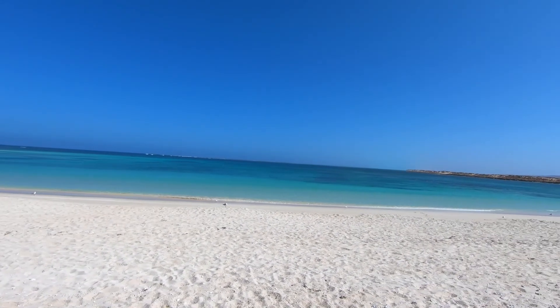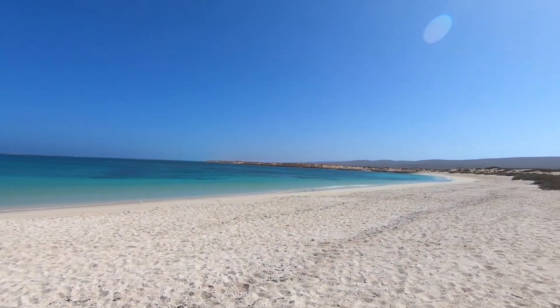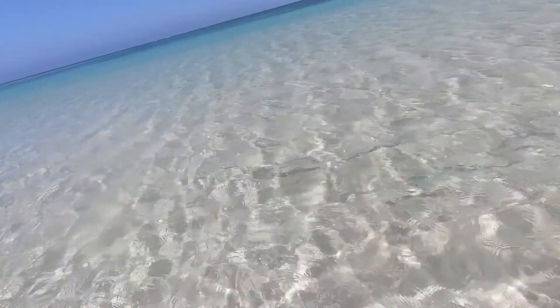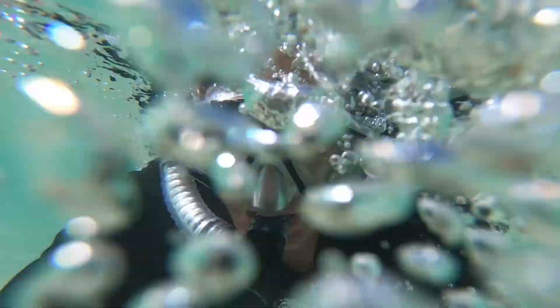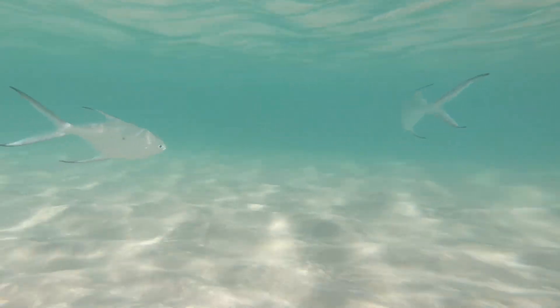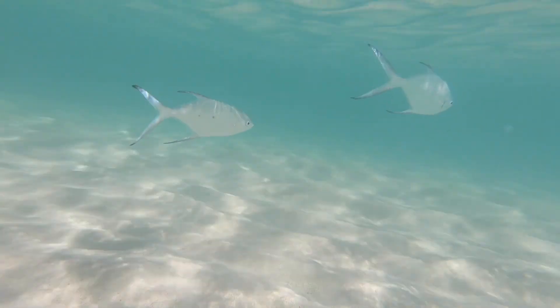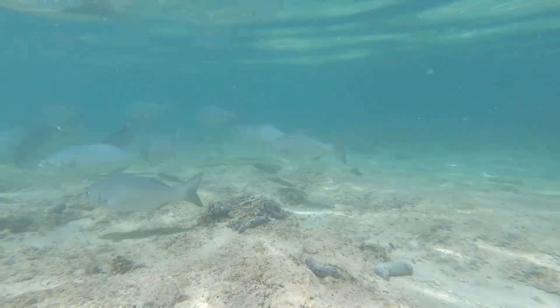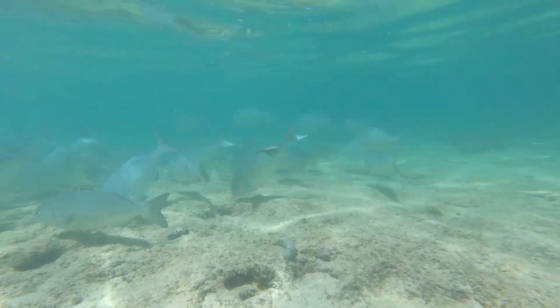Turquoise Bay, Ningaloo. There are a lot of protected areas in Ningaloo where you can and cannot fish. This is obviously where you cannot fish, and also my next destination. You can't fish there either at Oyster Stacks.